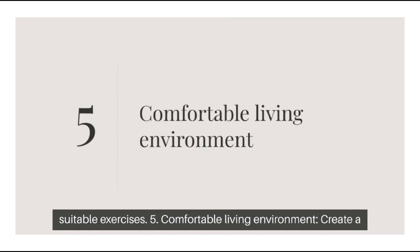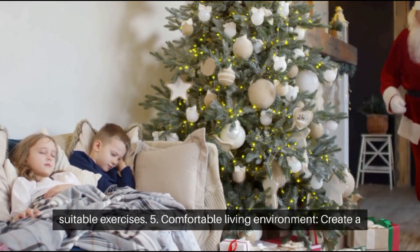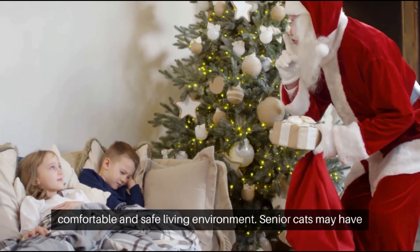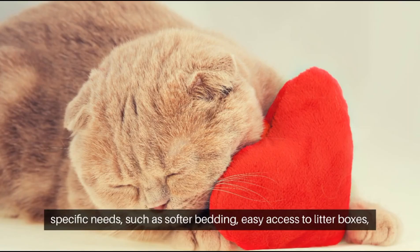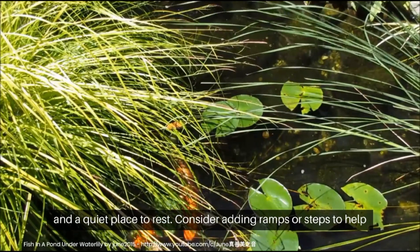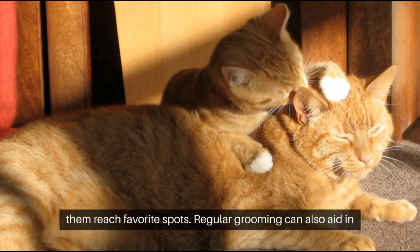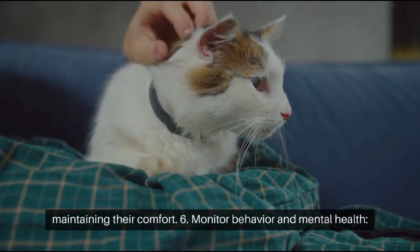Tip 5: Comfortable Living Environment. Create a comfortable and safe living environment. Senior cats may have specific needs, such as softer bedding, easy access to litter boxes, and a quiet place to rest. Consider adding ramps or steps to help them reach favorite spots. Regular grooming can also aid in maintaining their comfort.